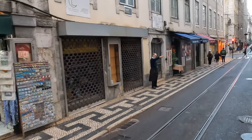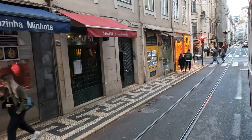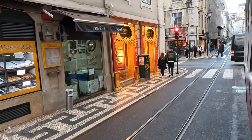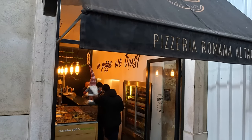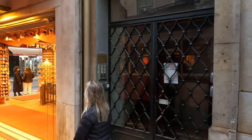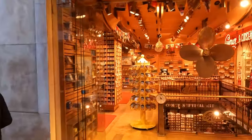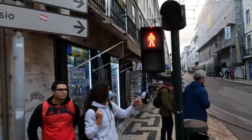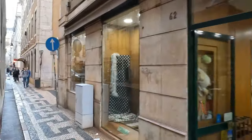Admire the intricate craftsmanship of locally made products and immerse yourself in the creativity of Lisbon's artisans. Alongside shopping, don't miss the chance to indulge in a culinary adventure at quaint cafes and pastry shops where you can sample Portuguese delicacies while basking in the street's charming ambiance. Rua da Fanqueiros, adjacent to Rua da Conceição, beckons with its eclectic mix of stores and eateries.